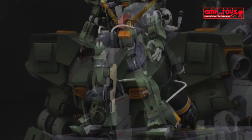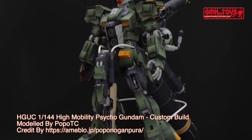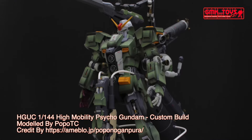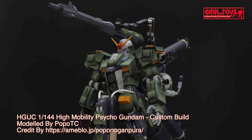Hi, my friends and everybody, welcome to GMK and Toys channel. Today we will show you a Gundam plastic model custom build by Popo TC: HGUC 1/144 High Mobility Psycho Gundam.